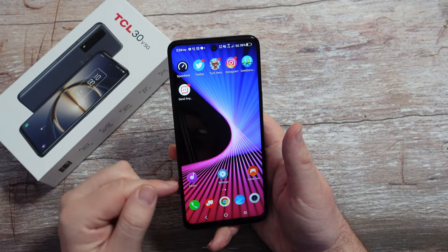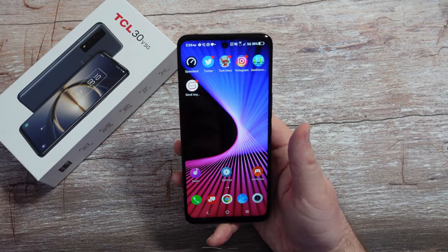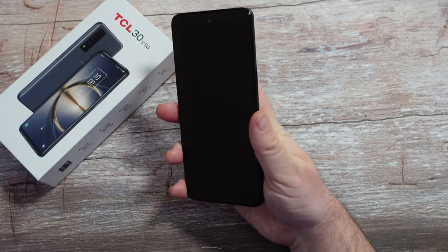It has a Snapdragon 480 and four gigs of RAM. So you're not going to get a crazy high-performing phone, but for this price, it does the job. Let's check out the fingerprint sensor and see how well that works.